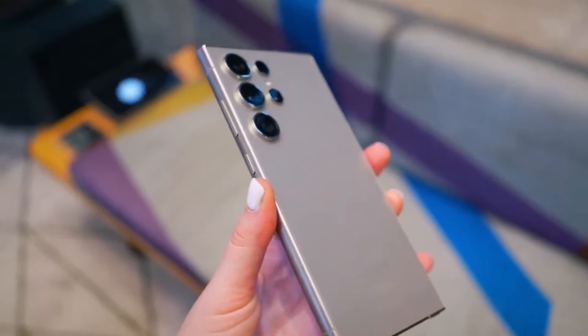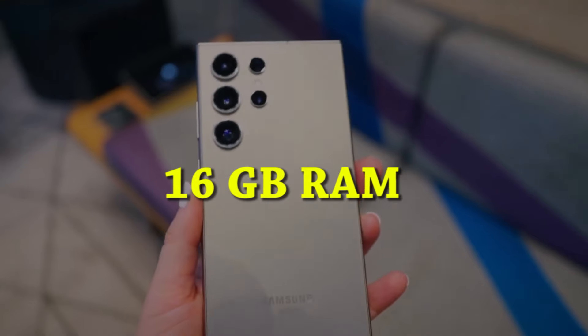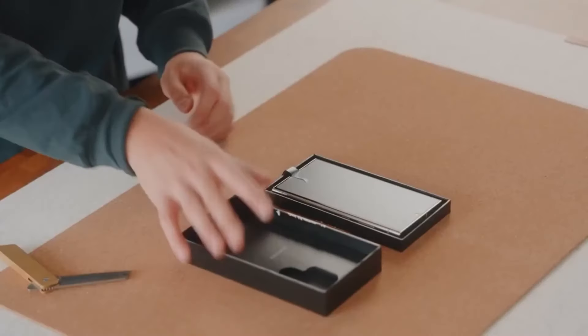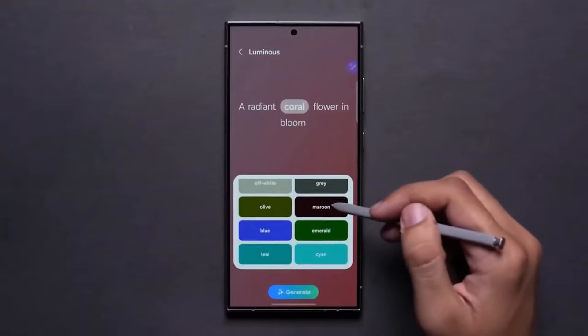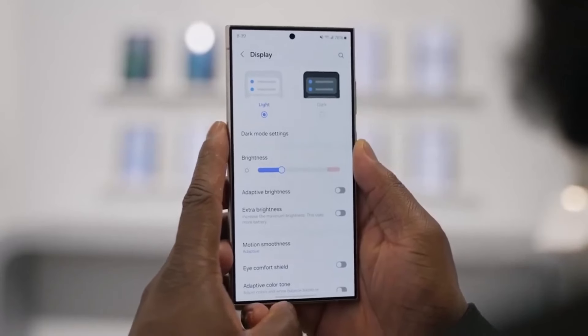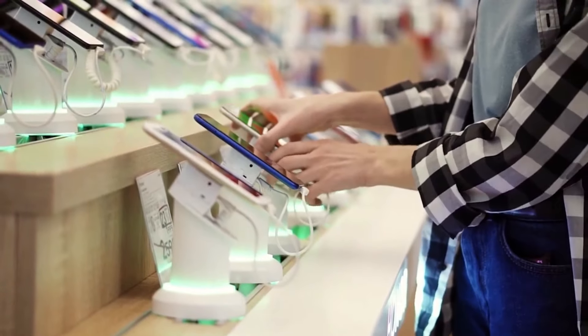The Galaxy S25 Ultra is rumored to boast 16GB of RAM, along with the possibility of offering two storage options — a feature initially expected for the S24 Ultra. Excited about the Galaxy S25 Ultra? Share your thoughts in the comments section below.